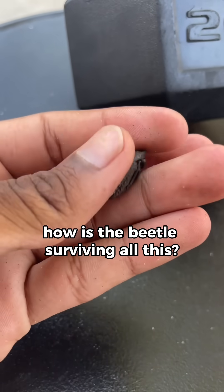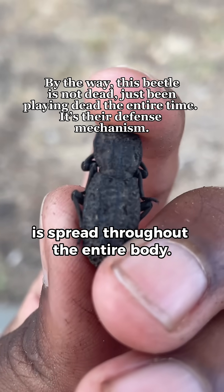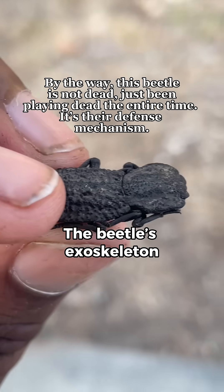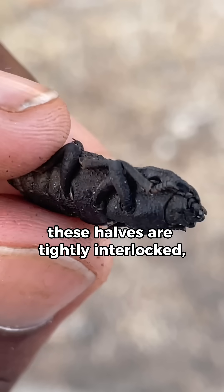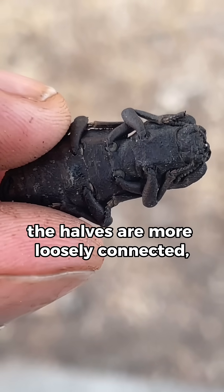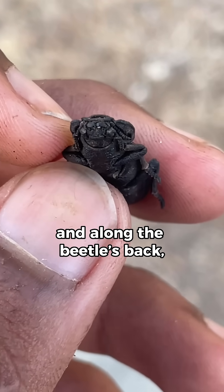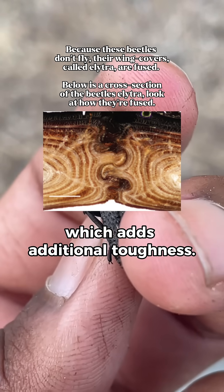Now you might wonder how the beetle is surviving all this. First off, the beetle is flat, so the force of any pressure applied is spread throughout the entire body. But more importantly, it's the exoskeleton. The beetle's exoskeleton is structured into a top and bottom half. Near the front, these halves are tightly interlocked, creating strength. Near the back, the halves are more loosely connected, so they can slide off each other, creating flexibility. And along the beetle's back, the fused wing covers are connected like a puzzle piece, which adds additional toughness.